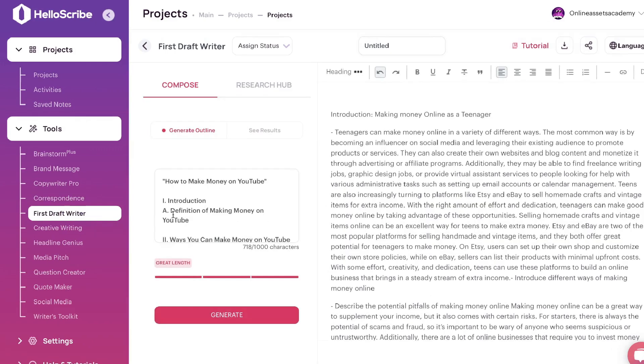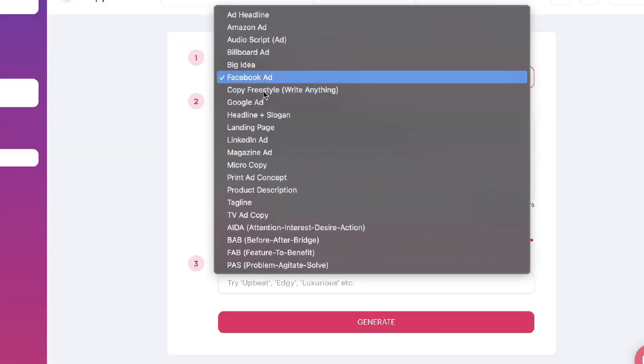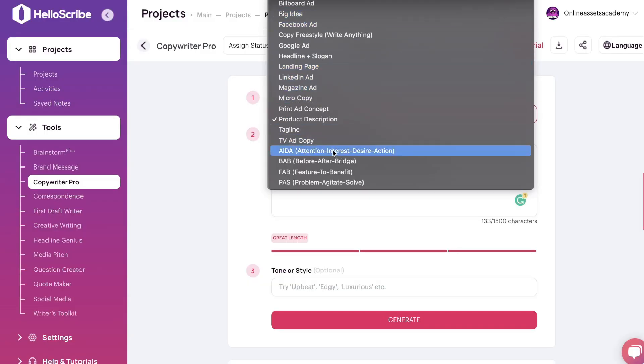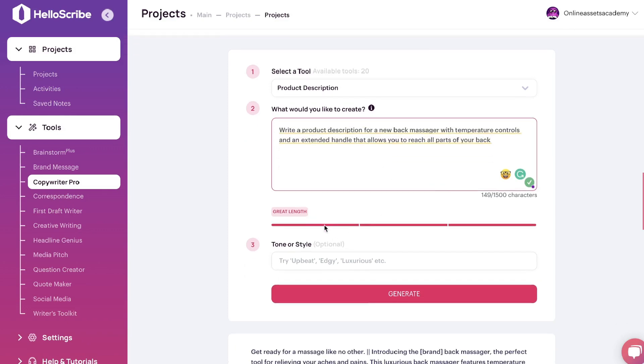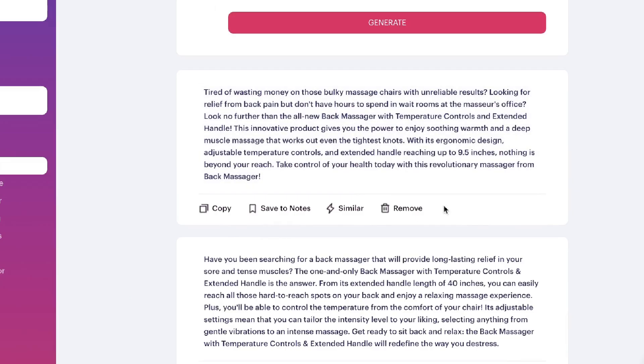Now let's take a look at the Copywriting Pro and its specific use cases. As you can see, there are a lot of different options: Amazon ads, billboard ads, headlines, landing pages, and so on. Let's test out the product description. We'll describe the product we're writing copy for — in this example, a new back massager with temperature controls and an extended handle that allows you to reach all parts of your back. The length looks great; I'll keep the tone blank.